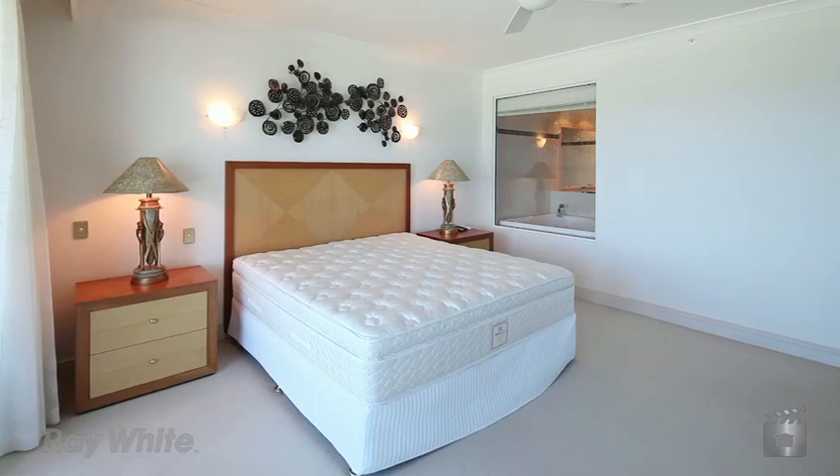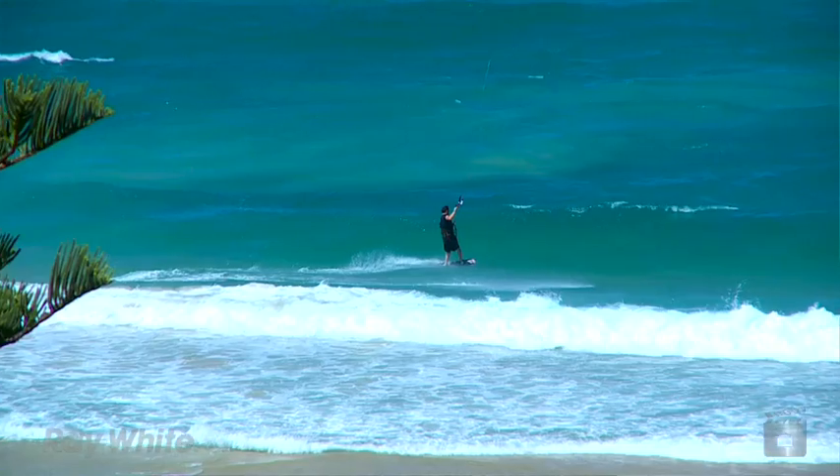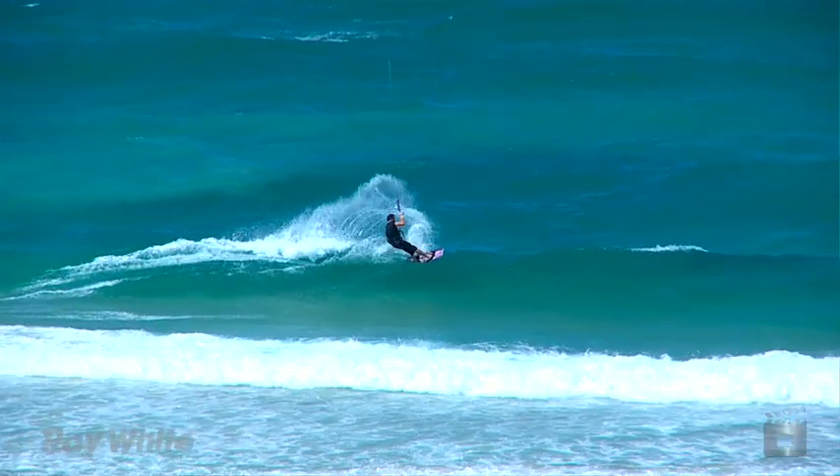The three bedrooms are serviced by three en-suites, plus a powder room. The master bedroom is huge, totally private and surrounded by ocean.